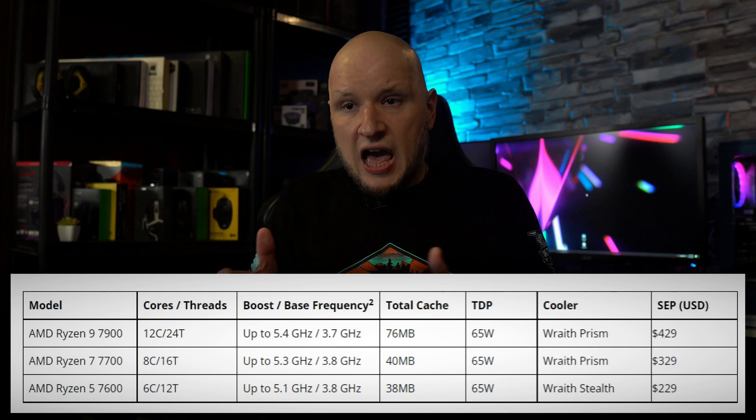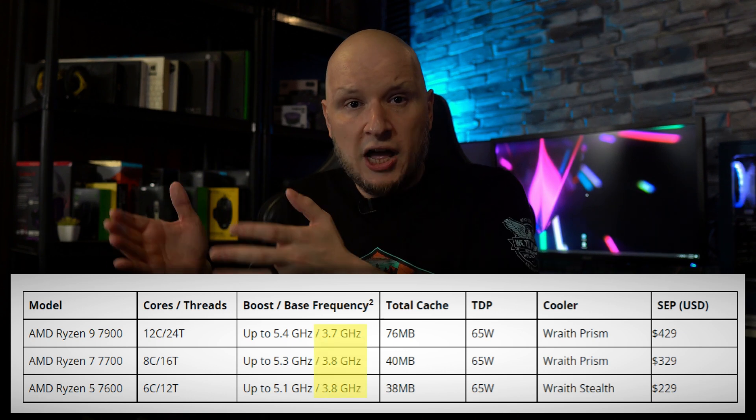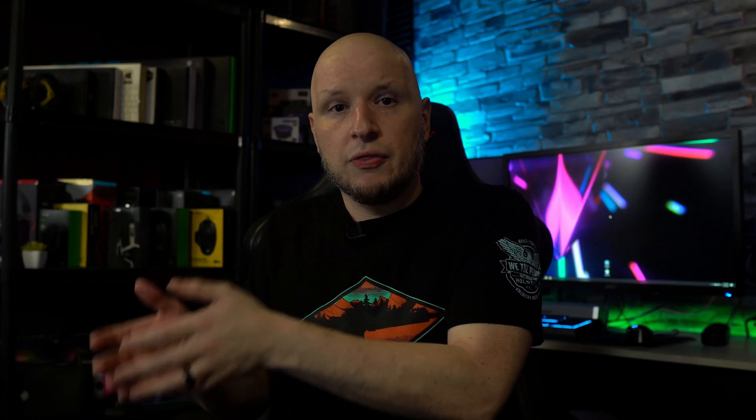And the same as with every generation of processor that has come before it, these have more performance and are more energy efficient. The Non-X processors have a lower base clock, and that's what helps lower their overall TDP. This allows for improved energy efficiency when your computer is doing less demanding tasks. This is a positive feature, because when you're doing everyday tasks like browsing the web or just watching YouTube videos, you don't need 4.7 gigahertz as a base clock. The other advantage to the lower base clocks is it's going to save you money on your electric bill in the long run.